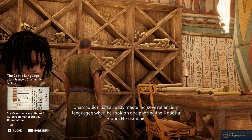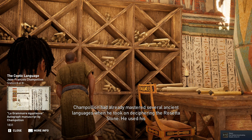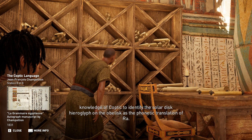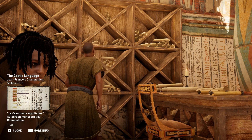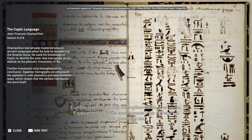Champollion had already mastered several ancient languages when he took on deciphering the Rosetta Stone. He used his knowledge of Coptic to identify the solar disk hieroglyph on the obelisk as the phonetic translation of Ra. Further translation only strengthened his conclusion. Egyptian hieroglyphs encompass the alphabet in both phonetic and determinative ways, meaning the symbol represents the word itself.